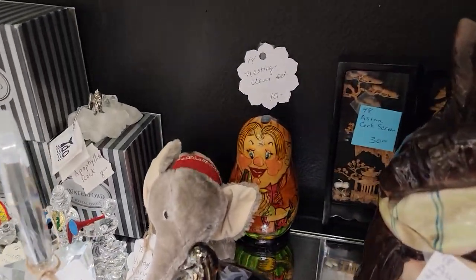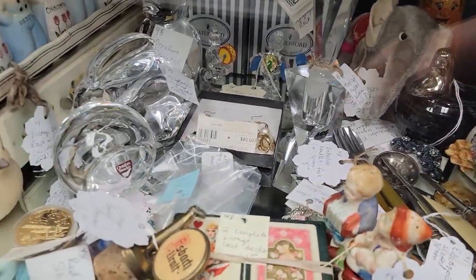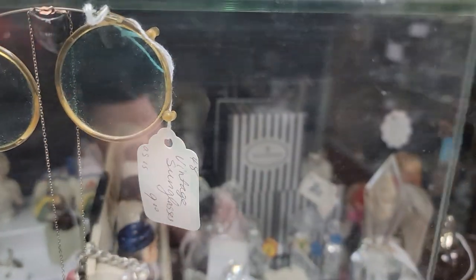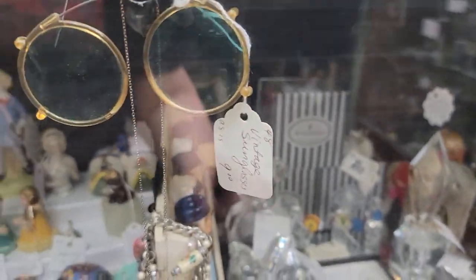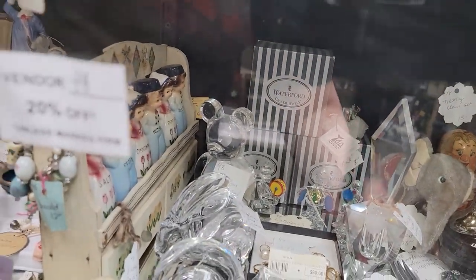There's a nesting clown for just $12 and a vintage deck of cards. Now that spice set has some condition issues — some of the figures have been repaired, but it does have the original shelf on it. And there's another piece of Fenton custard.